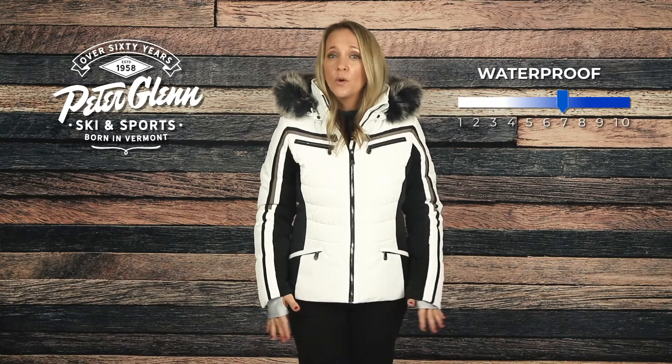In snowy conditions, the Clay has a 10k waterproof and breathability rating with a DWR coating that will keep you dry and comfortable.